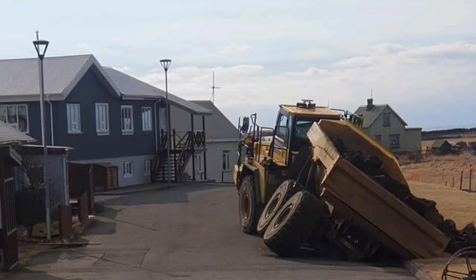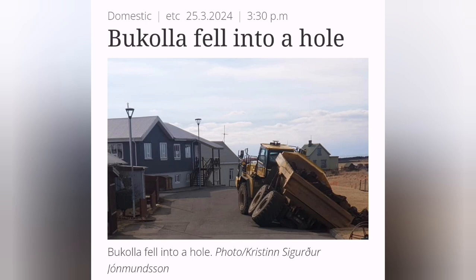Any big operation like this will have accidents. In this case, a truck fell into one of the cracks that exists in the Grindelwik as a sinkhole.